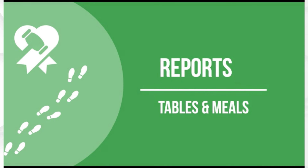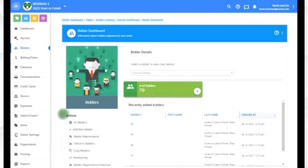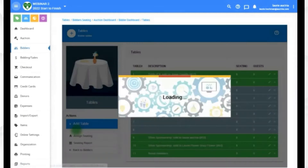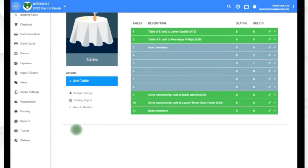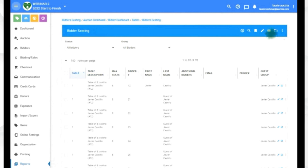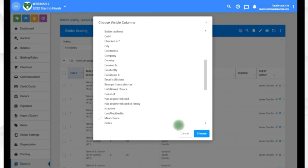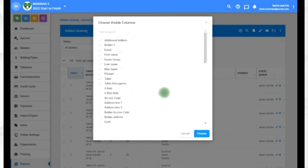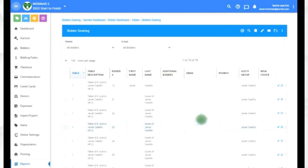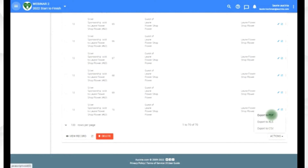As you move from the sales phase to event planning, you'll want to look at your tables and reports. Go to Bidders, then Tables, and sort by flipping the arrow. You can include or exclude columns — for example, add meal choice. Then export as a CSV, PDF, or XLS file.